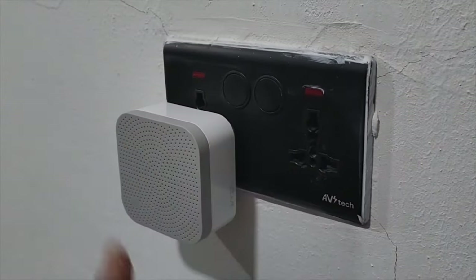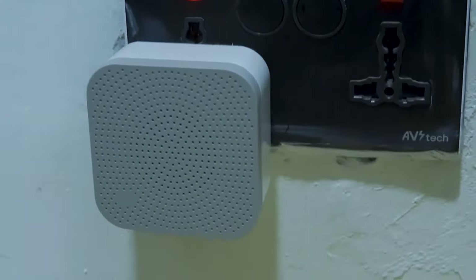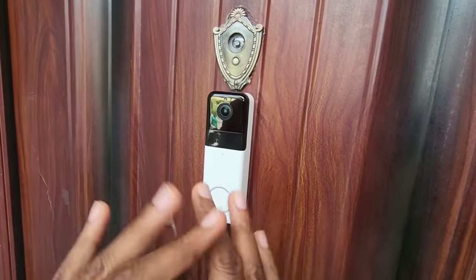However, it's important to note that some customers have reported issues with battery life and connectivity, so be sure to consider these factors before making your decision. Overall, it offers a comprehensive security solution that provides peace of mind at your doorstep.